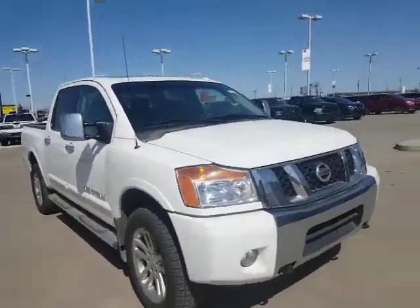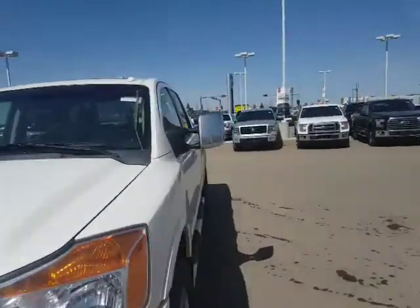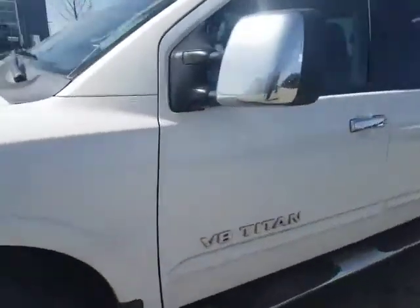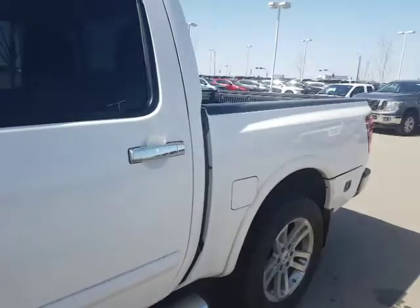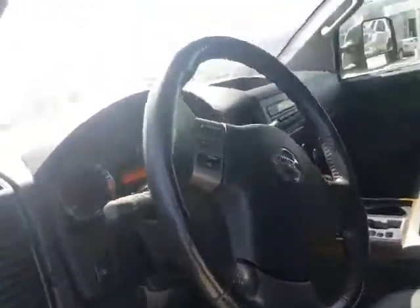This is a very loaded unit, so it has a lot of options and features for sure. Just to go through it quickly — you got the running boards and everything. Inside here you got the heated leather power seats, you also have the Bluetooth, which was the second question you had, and then it also has power adjustable pedals and heated seats.